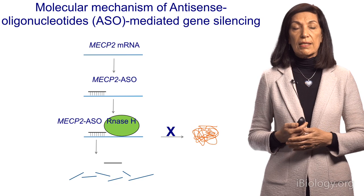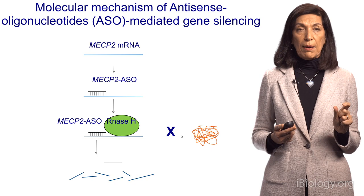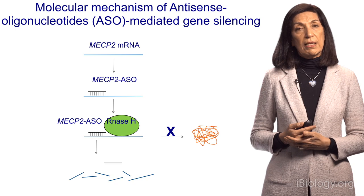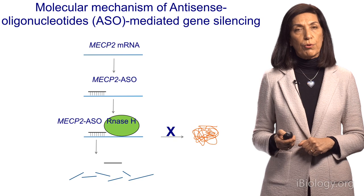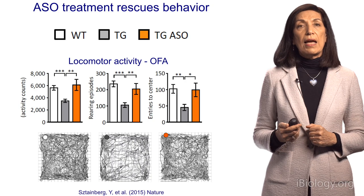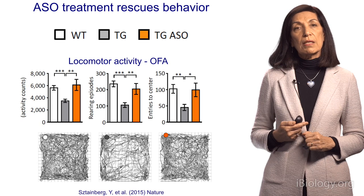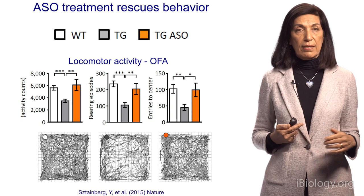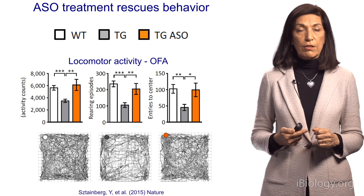Can we now do this with a drug that we could eventually translate to the clinic? For that, we collaborated with Ionis to use antisense oligonucleotides — small pieces of chemically modified DNA that bind RNA in the nucleus. The resulting heteroduplex between DNA and RNA is recognized by an enzyme called RNase H, which degrades the RNA, freeing the oligonucleotide to bind more RNA and eventually decrease the protein. We gave the antisense treatment into the ventricle of the brain in our duplication mice. The duplication mice in gray move less, but when we give them the antisense oligo, they move much faster and look more similar to normal — their ability to rear on their hind legs and enter the center of the field are all corrected.